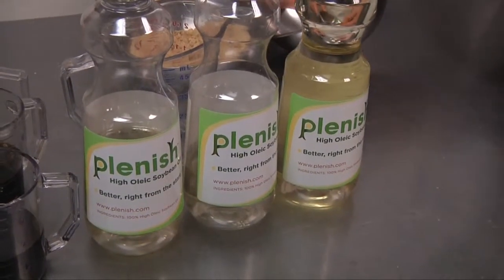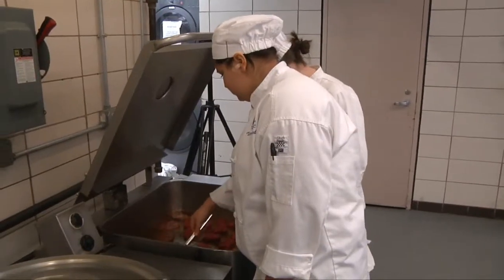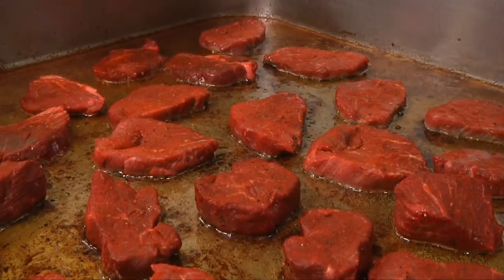The soybean oil is high oleic with lower saturated fat, just like olive oil. It definitely helps with trans fat — that's the health side of it. It is very good for the customer.